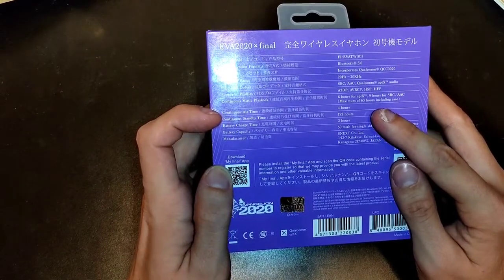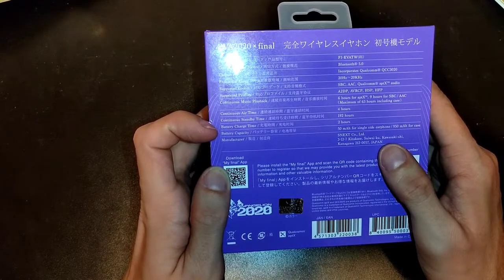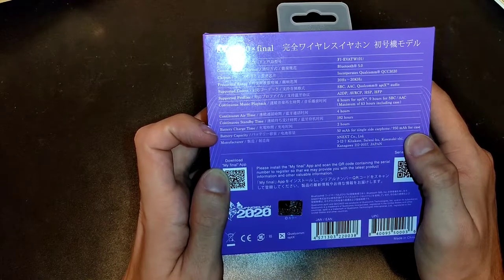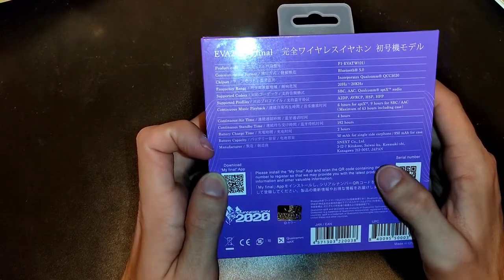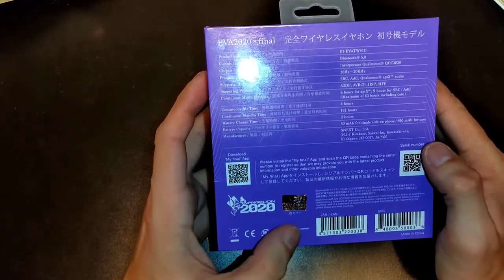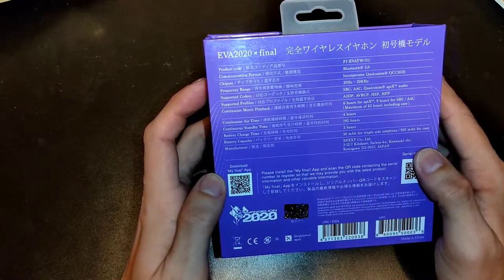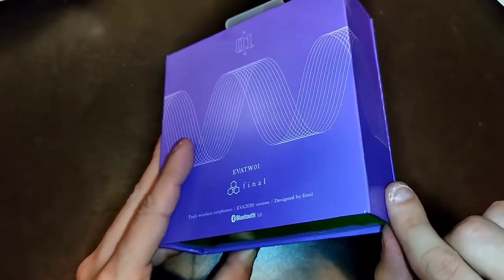With the case you can charge it multiple times — enough for two long-haul flights. Speaking time is about four hours, standby time 192 hours, and battery charging time for the case is two hours. Each earbud has a 50 milliampere-hour battery and the case has 950 milliampere-hours, so the case must be fairly large. There's also a QR code for the My Final app, which allows you to configure the earbuds a little bit more.